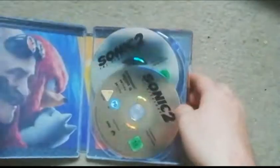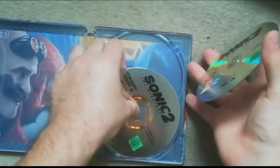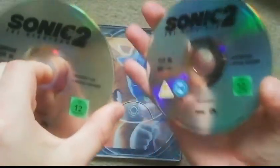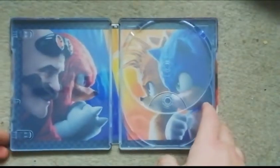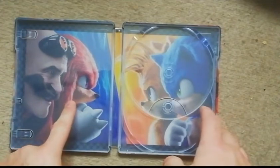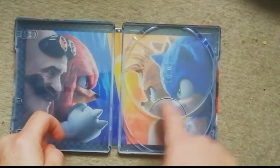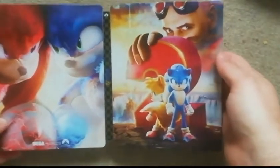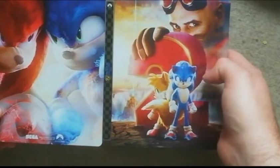If you bought the steelbook separately you'd get a nice slip cover but unfortunately it doesn't come with this set. Taking the discs out — one is a bit loose for some reason. You've got 4K written on there and again feature film and special features, so that must be in 4K as well. The inside artwork is really nice — you've got Robotnik, Knuckles, another character whose name I can't remember, and Sonic of course.